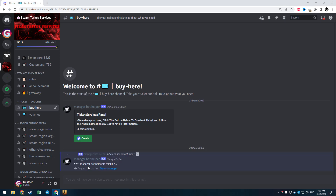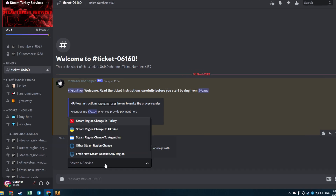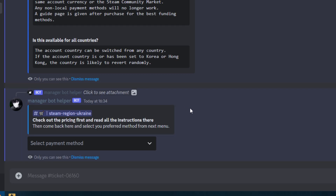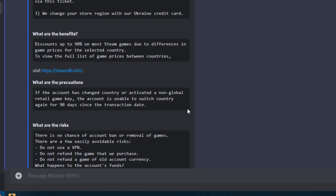I go to buy, click Create, and a new ticket is created for me. This is an automatic system — they ask me what I want to buy, I choose Steam region change to Ukraine, and they give me some info about it. This is all you need to know about switching region.